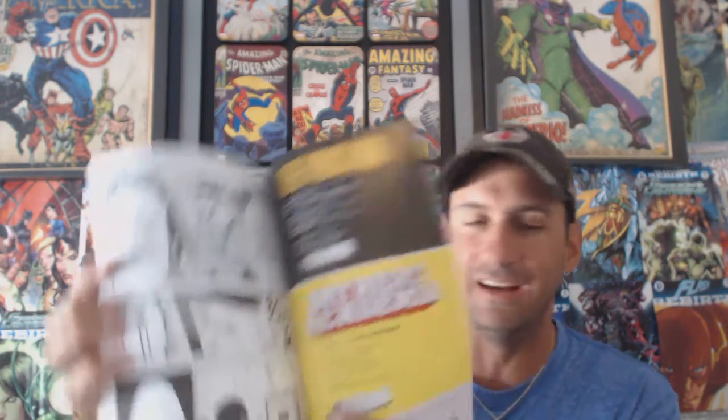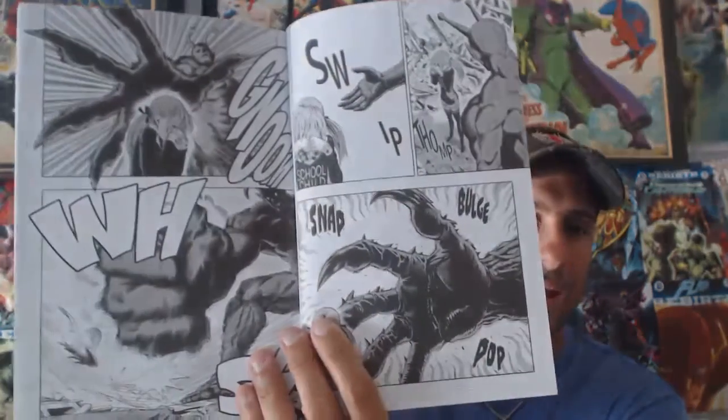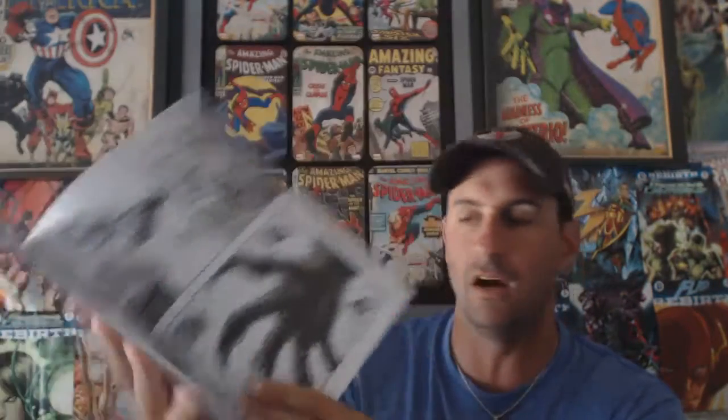The next one was the One Punch Man Free Comic Book Day edition. I've never read One Punch Man but I looked at the interior art and it looked pretty good. I like seeing manga in a larger print form. I might actually do a review on this for my Manga Masterpiece segment.